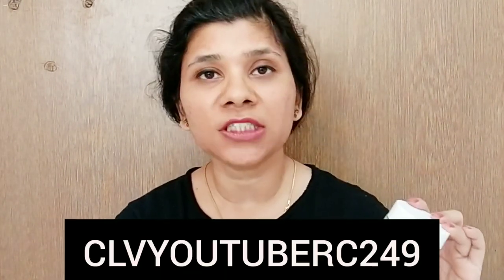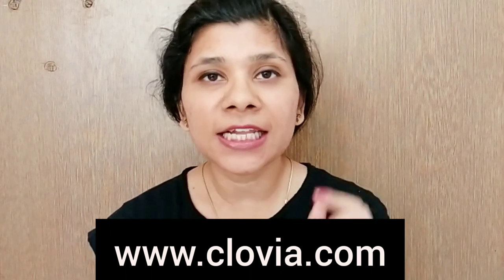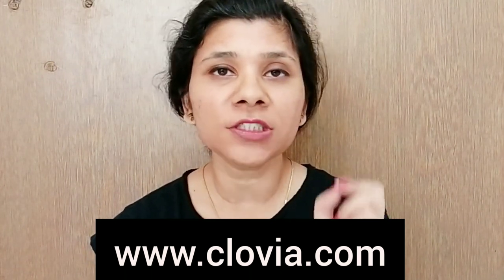This mask is priced at Rs. 499, but you will get a good offer on Clovia Botanica products. If you use a coupon code, you will get an additional 10% off. You can use this coupon code at www.clovia.com.